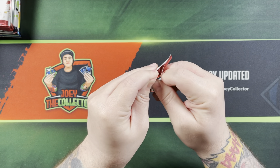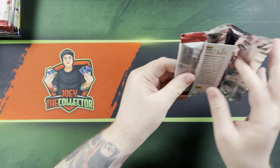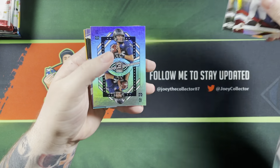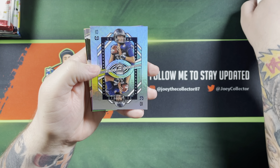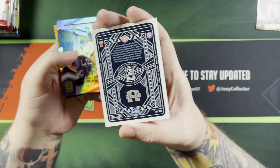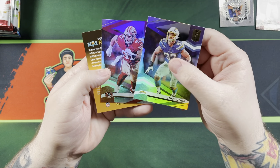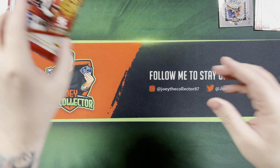Let's get into this Elite pack. Adrian Peterson, Le'Veon Bell, and we got a rookie on deck with Jordan Love — pretty sweet looking. Joey Bosa and Nick Bosa — look at that! On to another pack of Elite.